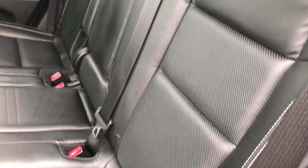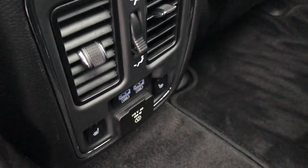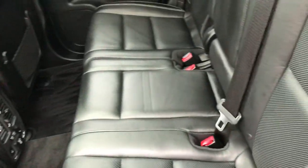Back seats are very clean as well — no rips or tears. It has the LATCH child safety system, factory floor mats throughout the back. You have heated seats, USB jacks, and a 115 volt 150 watt plug-in. These seats go almost completely flat for extra storage, which is a really nice feature.